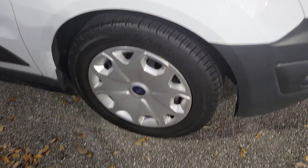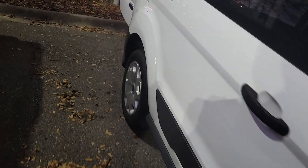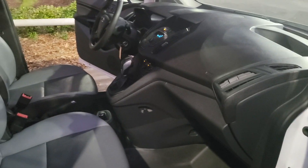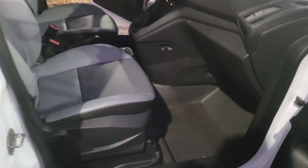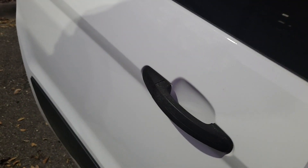Brand spanking new tires. Look at that. It's not a smoker. Literally looks like it rolled off the showroom floor. Super duper low miles. I mean, look how clean this thing is. It's just incredible.